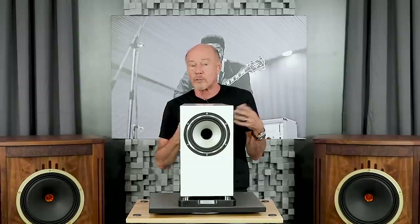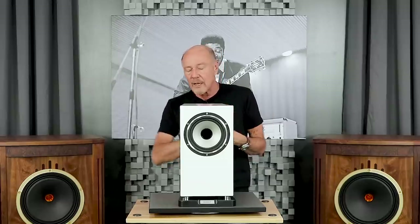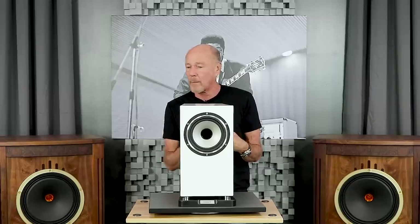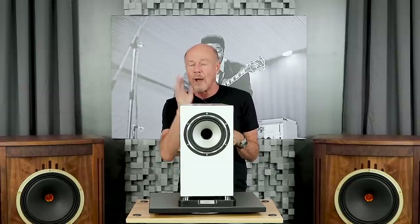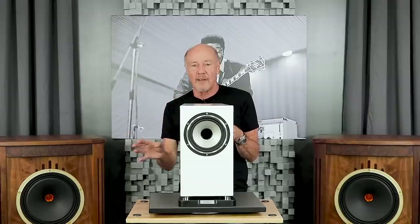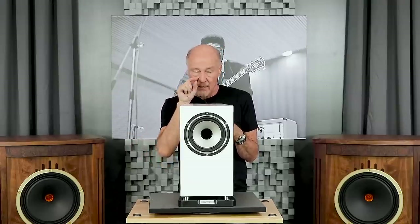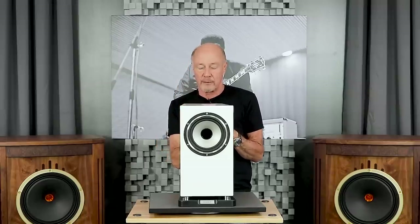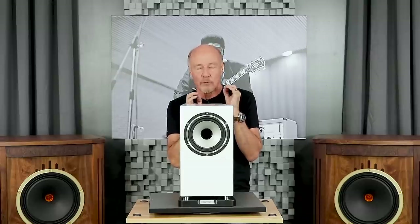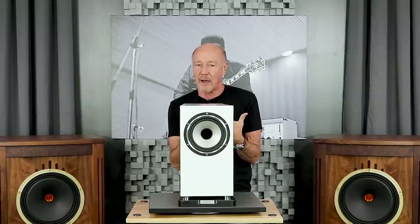We're opening up dealers across the country — if you're a dealer and want to know more about Tannoy, reach out to us. If you're a customer, come in and we'll play these for you. I'll do a level-matched A/B comparison between this and LS3/5A clones that cost two to three times as much, and it will blow your mind how much better this speaker is. Tannoy XT6 — go to our website, contact us. We want to make sure you're really happy and we'll treat your system like it's ours. Thanks.